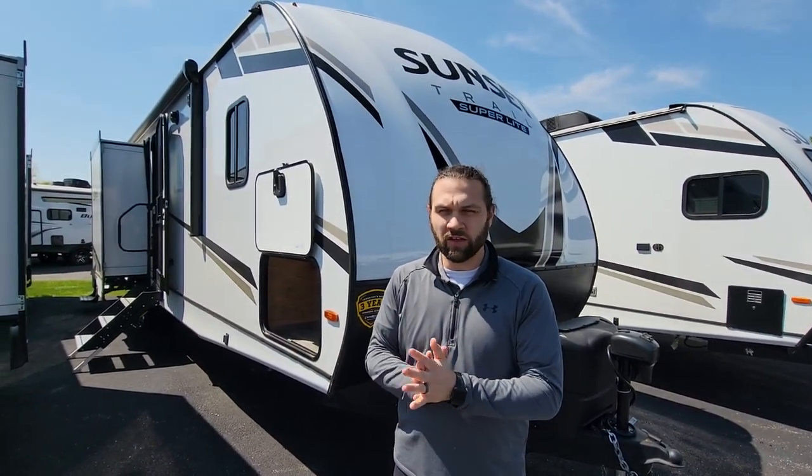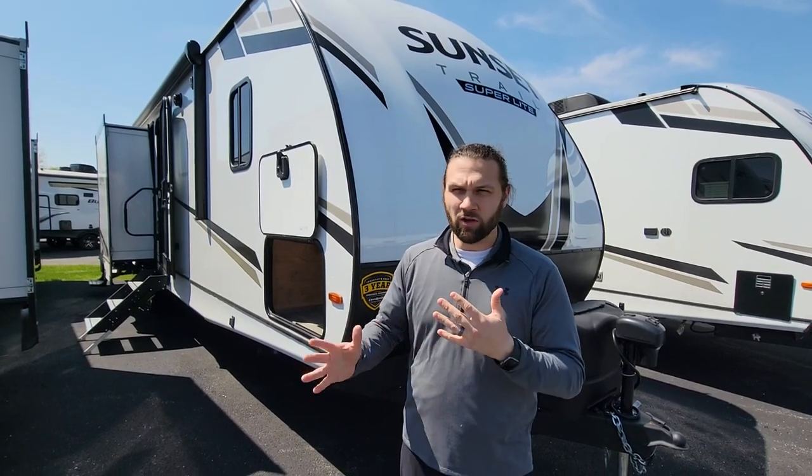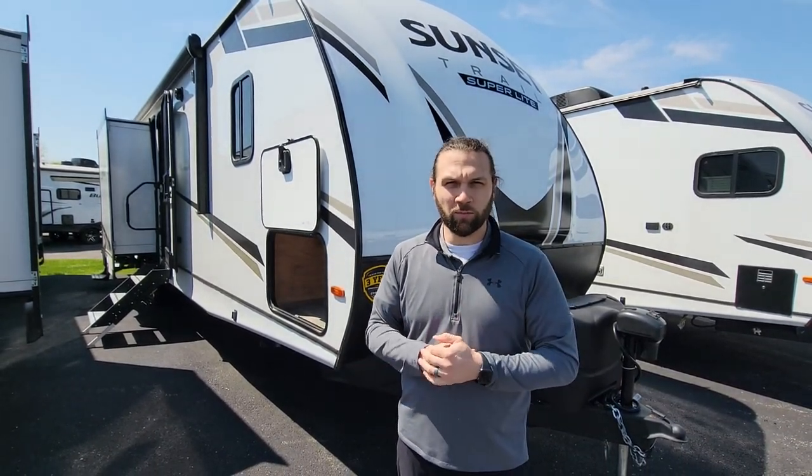There are a lot of great features that come with the brand of Sunset Trail, but also when comparing different models and different brands.